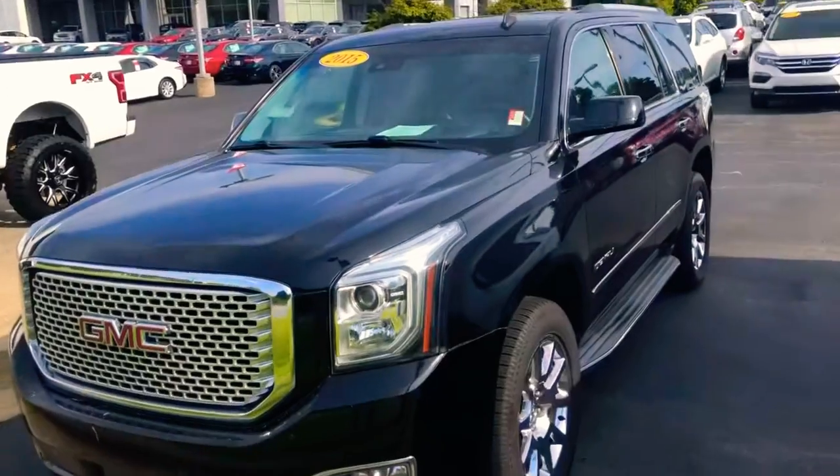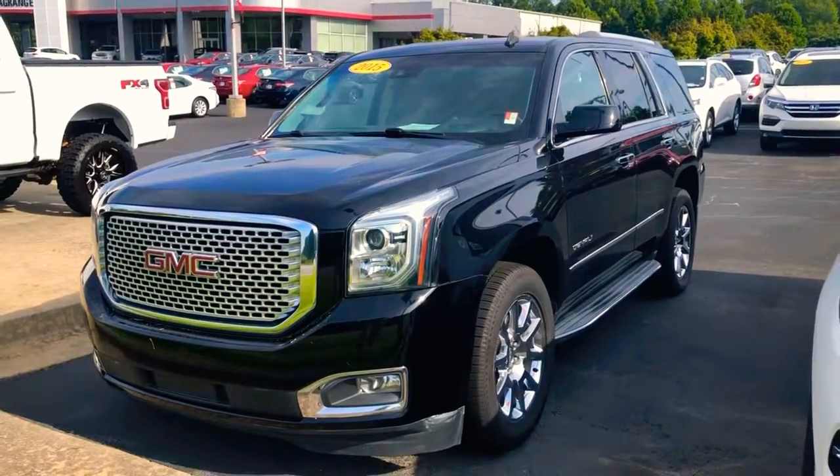Howdy! Tiffany, DJ Nelson here. We're at LaGrange Toyota at 1221 Lafayette Parkway. I received some information showing that you're in the market looking at 2015 GMC Yukons, so I wanted you to check ours out and go over some key features with you.